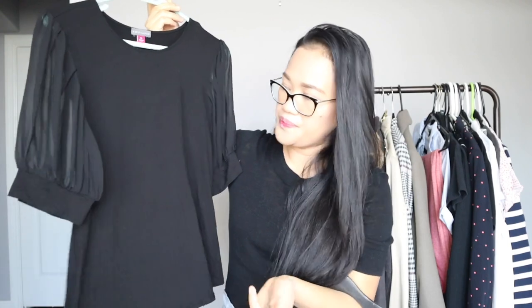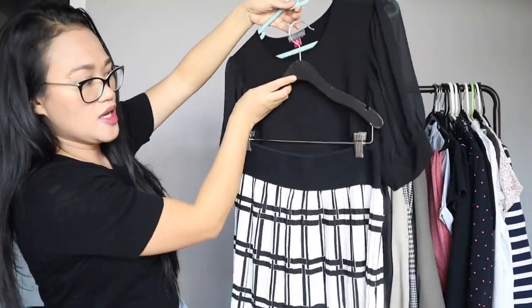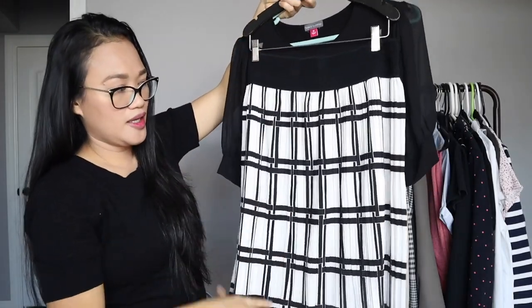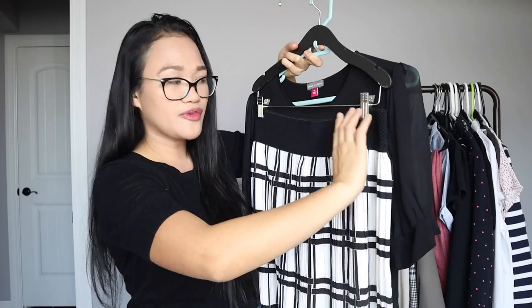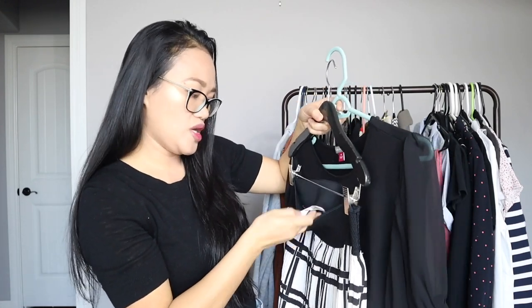Another top I have here is this Vince Camuto black blouse — yes, another black, because black is definitely an essential for every woman's closet. It has see-through or chiffon sleeves which I really love. I thrifted this just last week. This is for situations where I want to dress up a little bit. I'm pairing it with this midi skirt — it has a windowpane print, lots of pleats, and a really nice thick belt. I think together they would look so cute. It's by the brand Oddy and Andy & James.